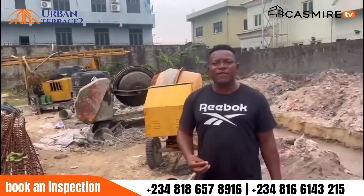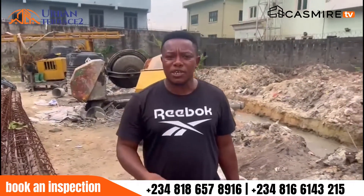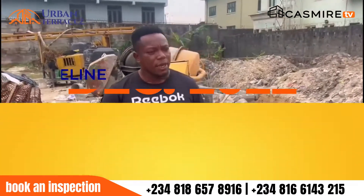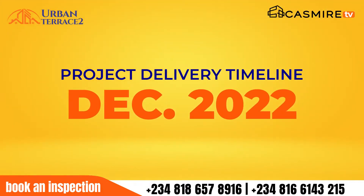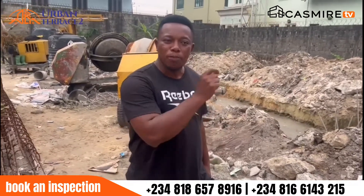We are moving at a very fast pace and, like I said in my last video, our projection, our vision is that by December 2022, everyone who subscribed into this project will be living here.